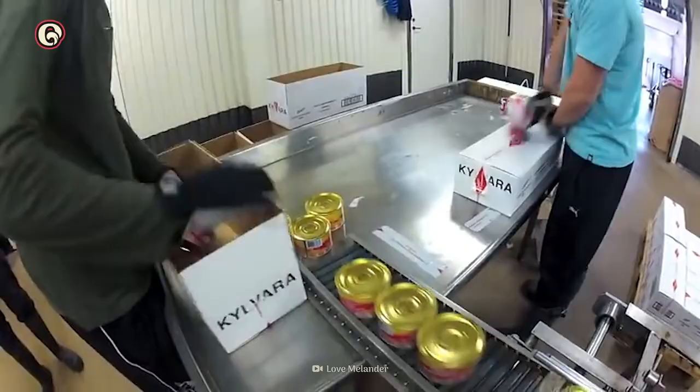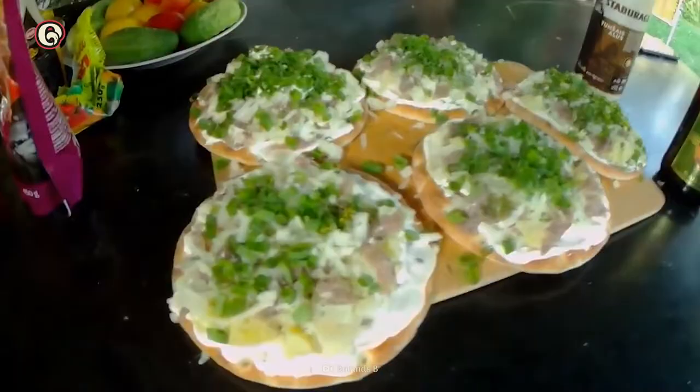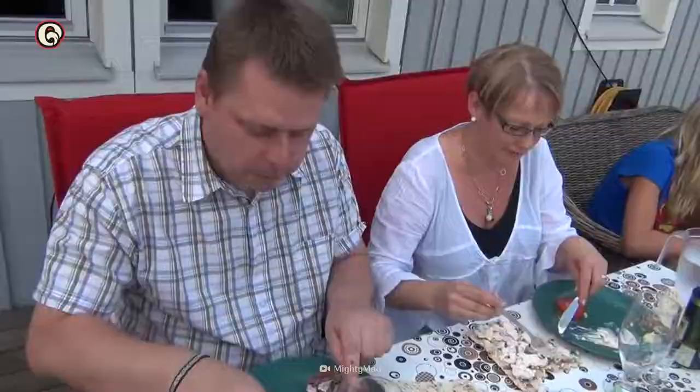Every summer, Swedes throw parties called Surströmmingsskiva, where they indulge in the herring dish. They hold these parties outdoors to prevent the smell from stinking up houses. If you can get past the smell and bite into it, you'll find that Surströmming has a salty, fishy taste. Swedes often drink a pilsner, schnapps, or a cold glass of milk with it.